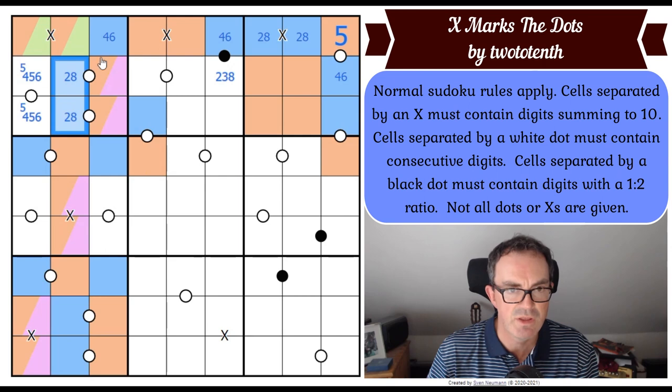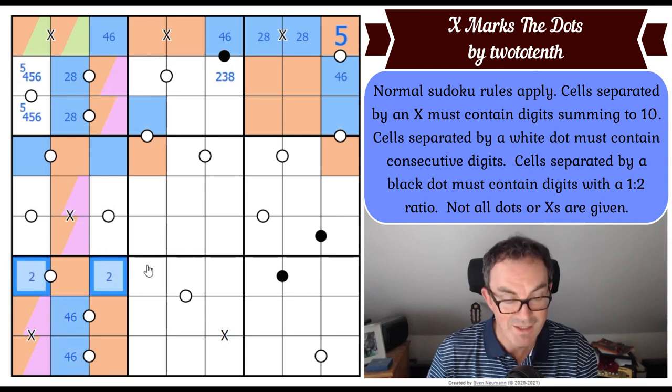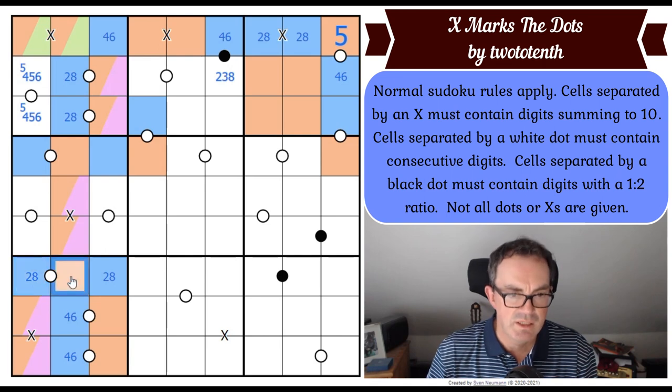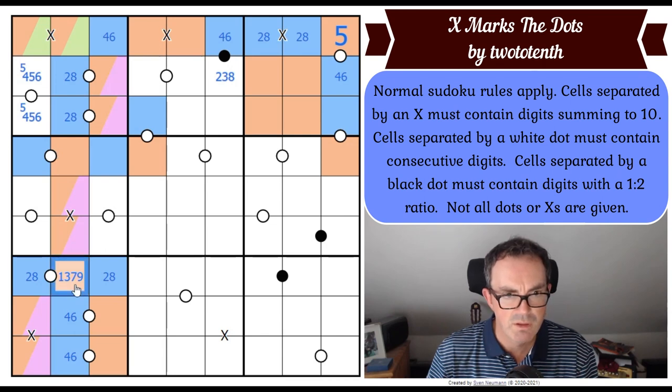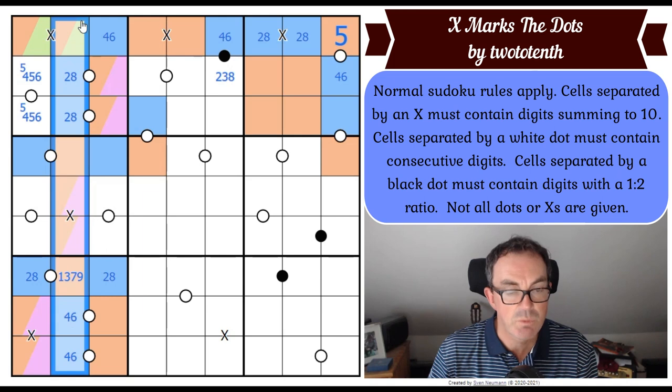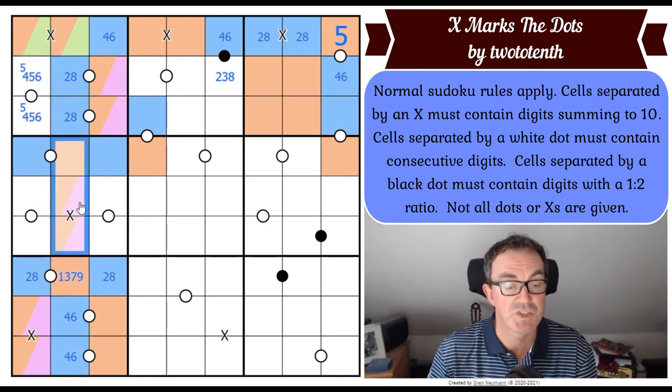That means I get a four, six pair at the bottom of column two, which means I get a two, eight pair in row seven. Now this square is on a Kropki dot, so it's either one, three, seven or nine. Where does five go in column two? It's not in those three squares, and it's not in these three squares because we know there's a five on this domino. So the five is in one of these three positions, and it can't go on an X because then you'd have to double the five. So five goes here.